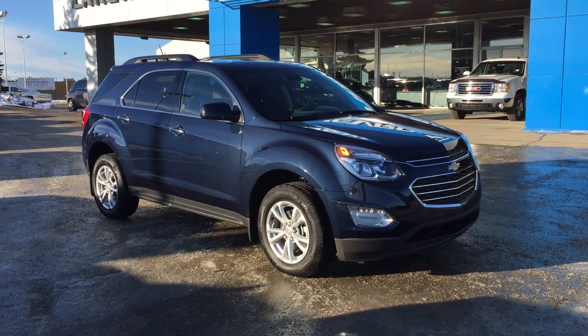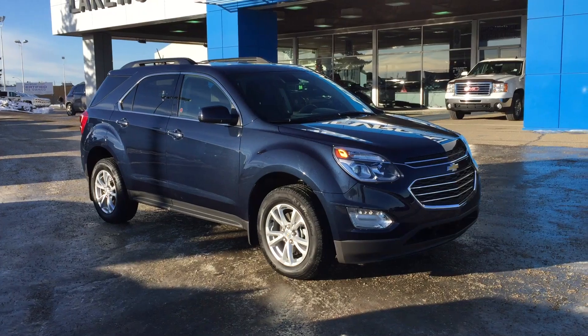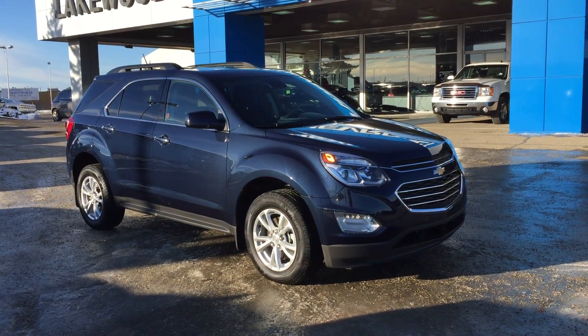Welcome to Equal Chevrolet. My name is Tom and this is our used 2017 Chevy Equinox finished in blue velvet metallic.